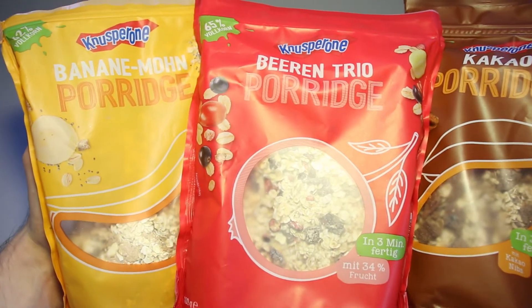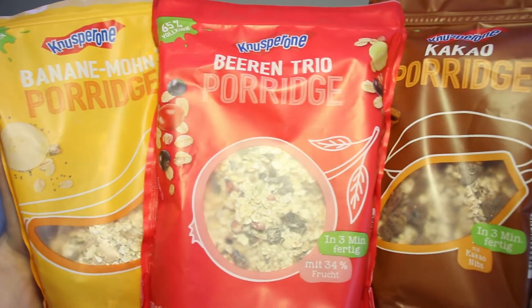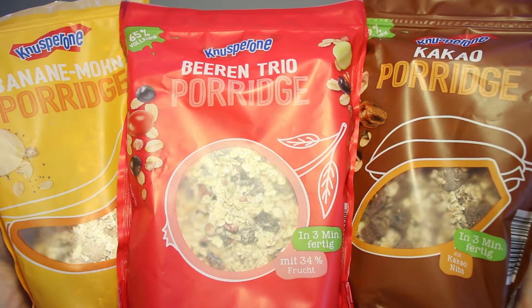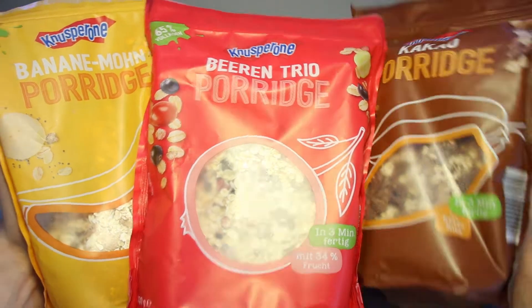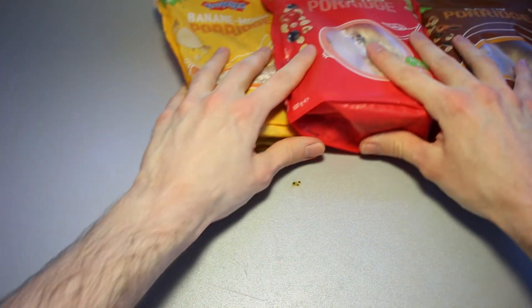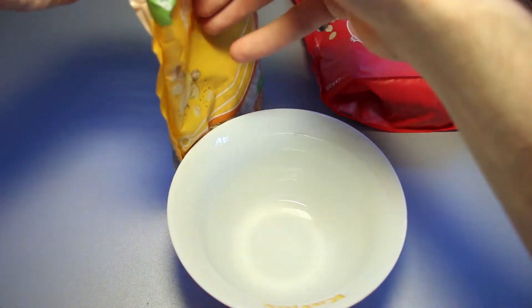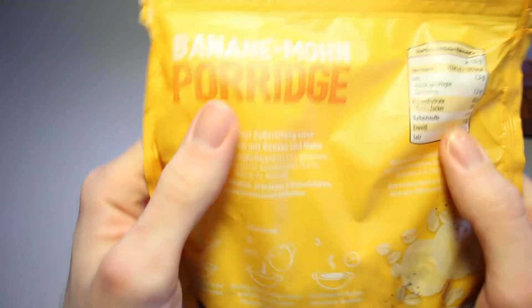The Banana Poppy Seed Porridge on the left, I already had and I don't like it at all. So I thought to myself, well let us make a video about the rest of these as well - at least my suffering does have a purpose then. Let us take a quick look at what these look like on the inside, pour some of the Instant Porridge out, though I can take a look at the ingredients list first.